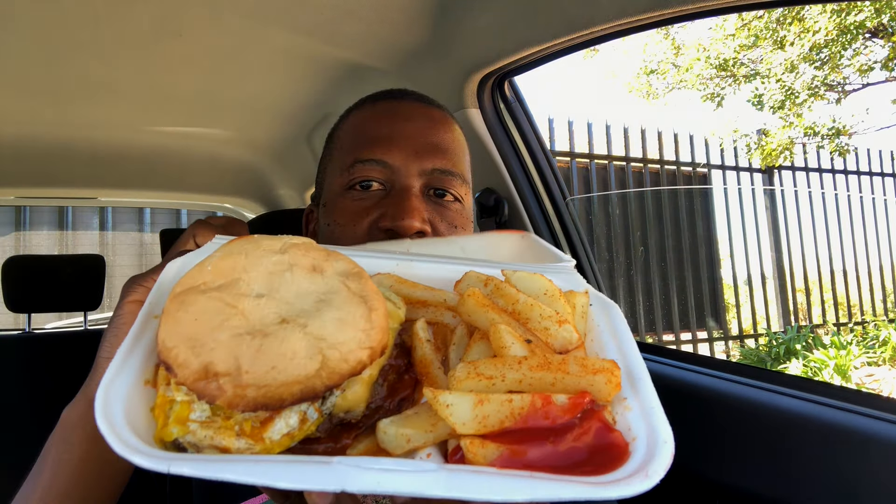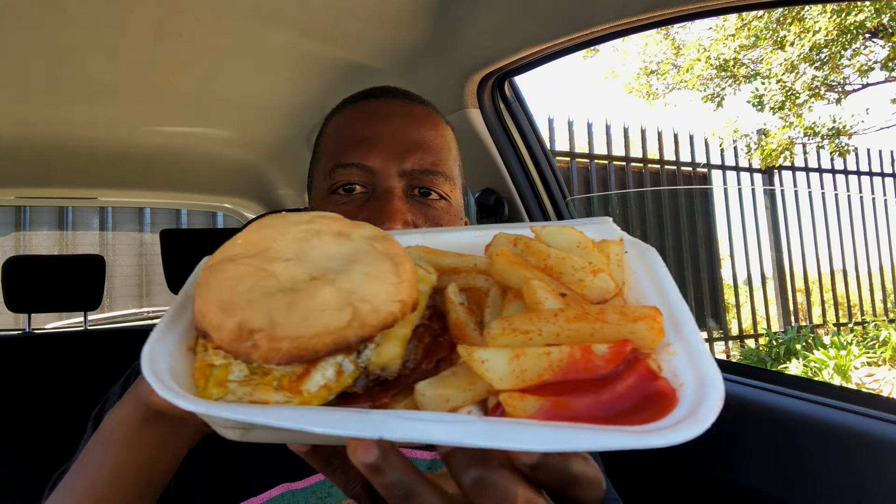Yo my people, salaamu alaikum and hello to the non-Muslims. I'm still out here searching for the best halal food in Johannesburg. And today I'm at a place called Maui.